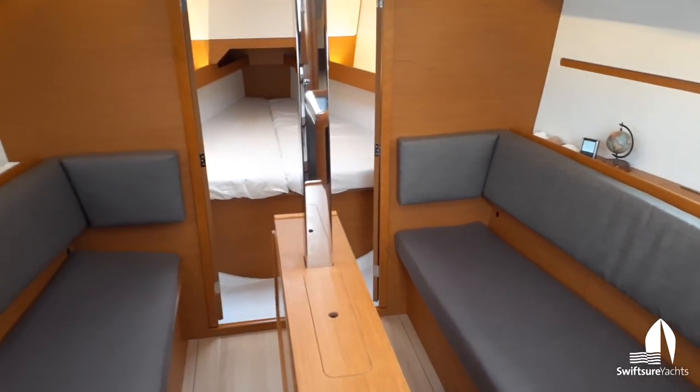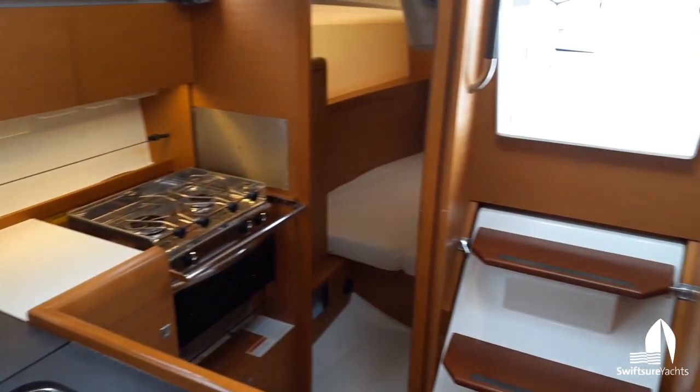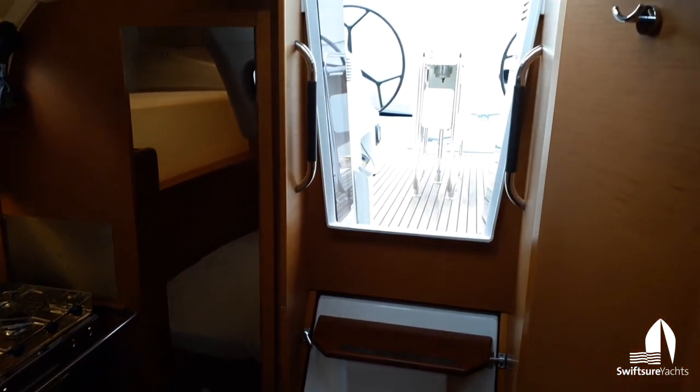2016 Jeanneau 349 — she's at our dock on Lake Union. Give us a call if you have any questions.